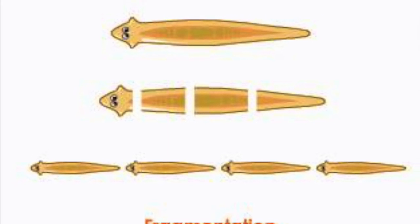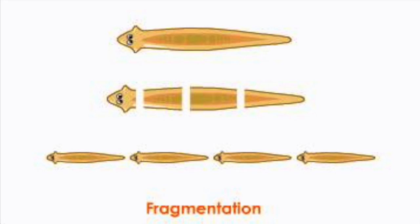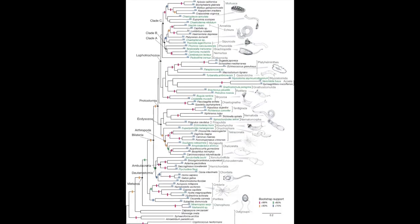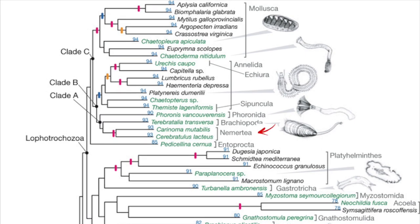Some Nemurtia reproduce asexually by splitting, while others regenerate to various degrees, including regeneration of the proboscis. Nemurtia has existed since the Carboniferous period, which was 358.9 to 298.9 million years ago, as indicated by the fossil record.